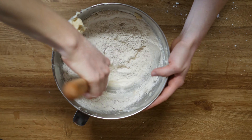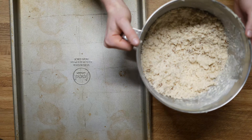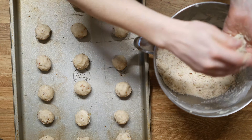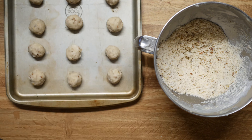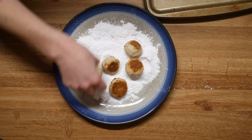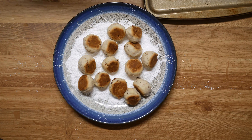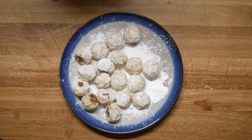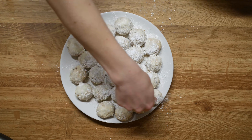Stir together until the mixture resembles coarse crumbs. To form the cookies, squeeze the dough together to make one-inch balls. These can be baked fairly close together as they do not spread out. Bake for 10 to 12 minutes at 400 degrees. Put some powdered sugar on a large plate. When the cookies come out of the oven, place them in the sugar and shake the plate to completely coat them. When the cookies are completely cool, roll them in the powdered sugar again.